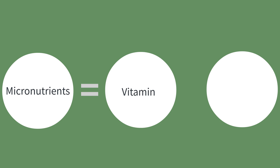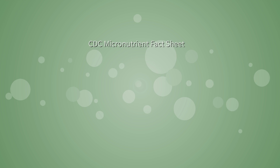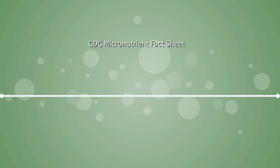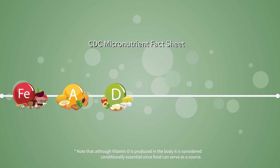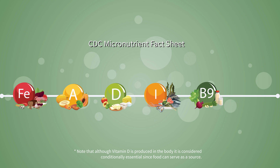Essential micronutrients are vitamins and minerals that are needed in small amounts and are not produced by the body. These six essential micronutrients of concern were identified by the CDC for optimal health among vulnerable populations, and they are iron, vitamin A, vitamin D, iodine, folate, and zinc.